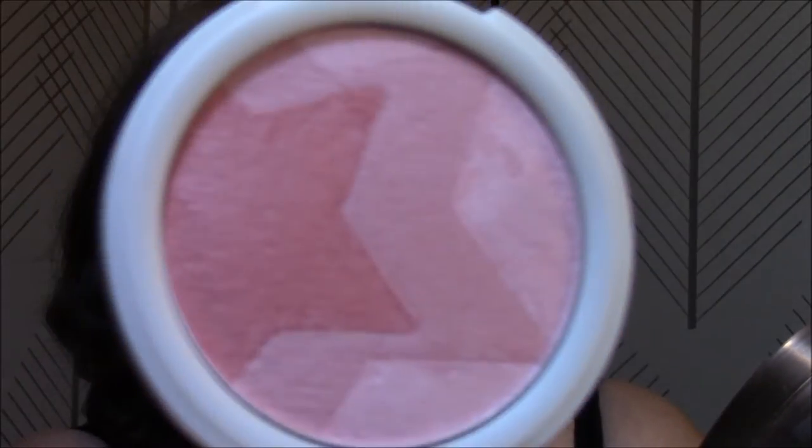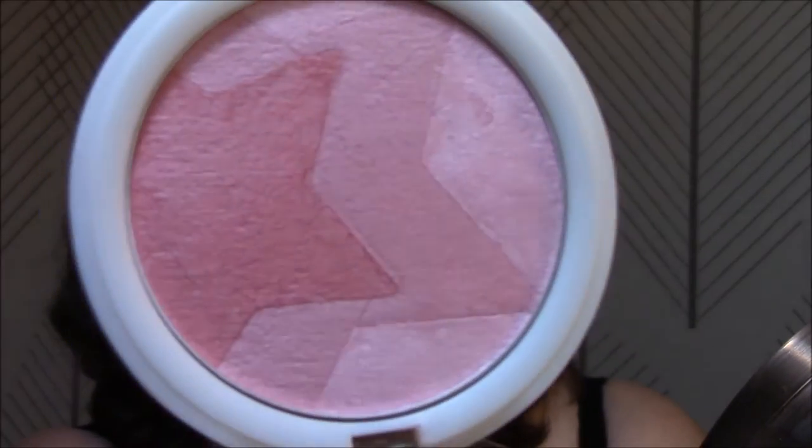For my blush today, I used the Kardashian Beauty Radiant Ombre Blush in Torch. This is one of their items that I absolutely love. I love their blush.